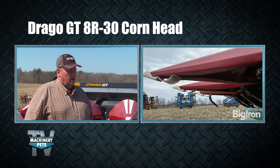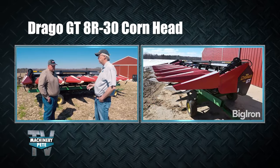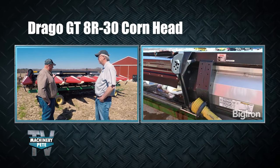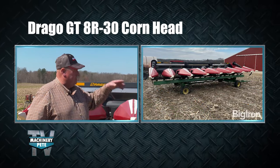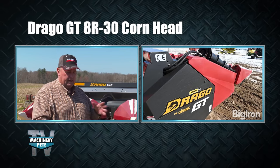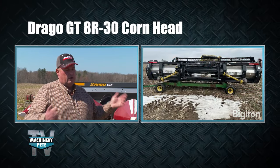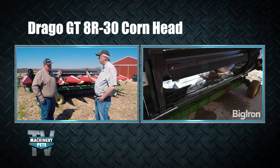Ken highly recommends the Drago company — very good to work with. The Series 2 he had previously worked fine but had a smaller cross auger and lacked end augers. With downed corn, ears would hang over on the sides of the head, either falling out or not making it in. With the augers, you can adjust speed on the combine and it would fold the ear back into the head and make it harvestable. The GT's automatic and suspended deck plates make it a phenomenal head to run.